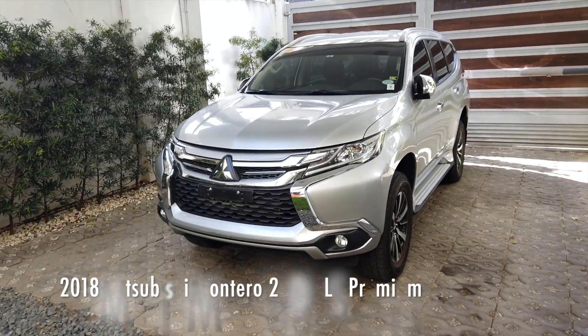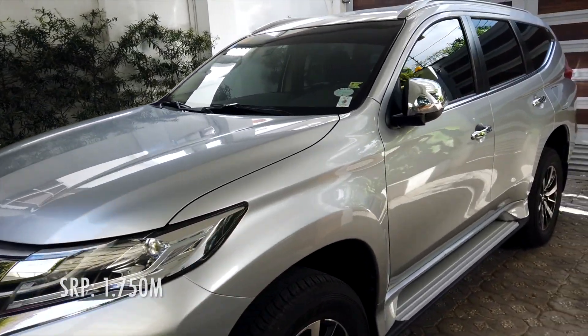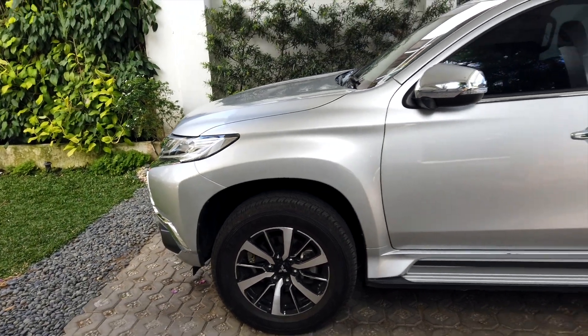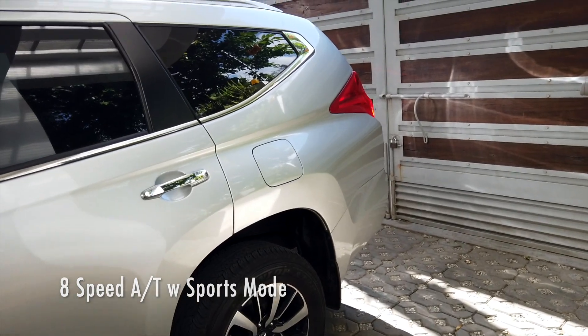Good morning guys. What we have here for review is a 2018 Mitsubishi Montero in the Virgil Gray color — one of the most famous colors for the Montero. This version is a GLS Premium and it is an 8-speed automatic.